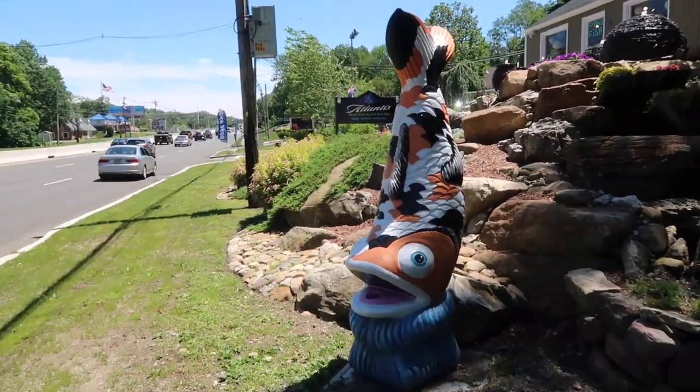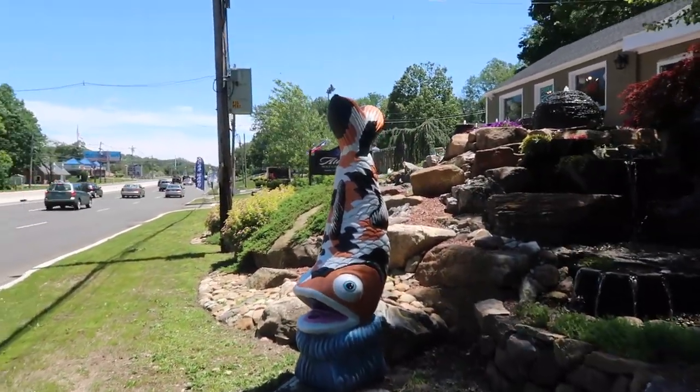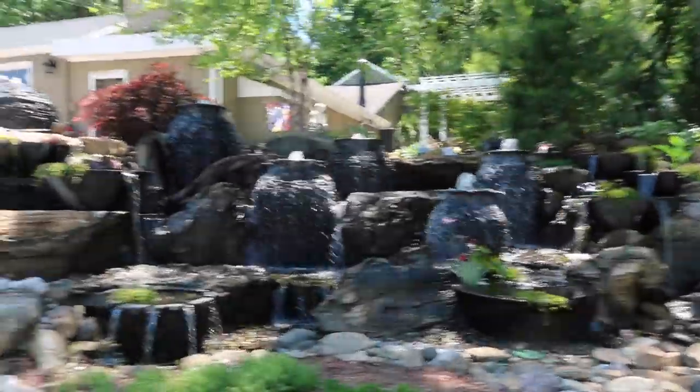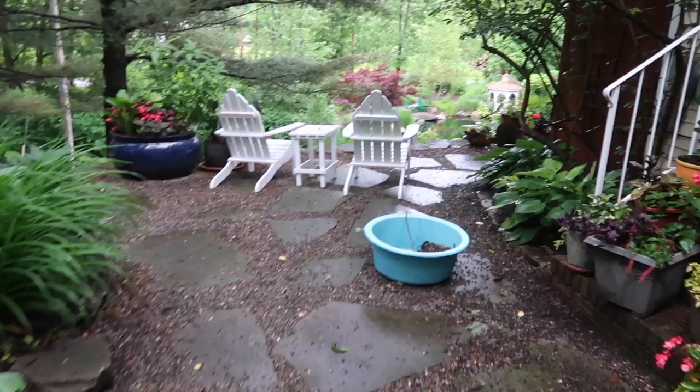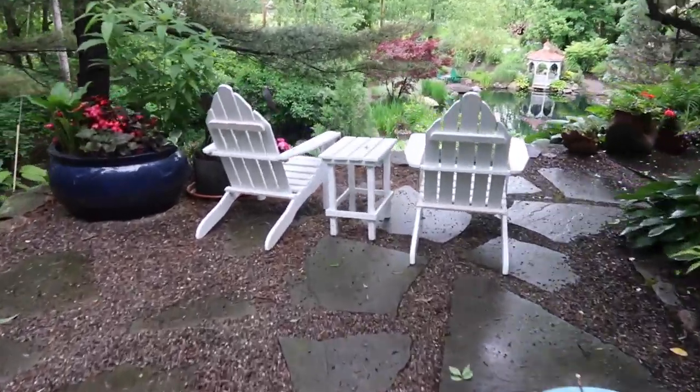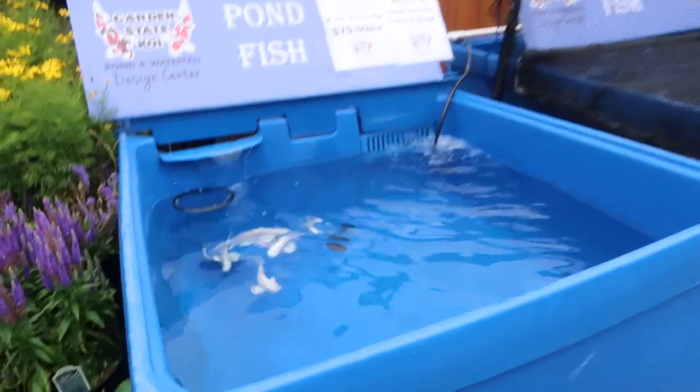A giant koi fish to let everybody know that they're selling fish here too — it's not just waterfalls. Who wouldn't want this cabin overlooking this pond? What you are about to see when you get to the chairs is unbelievable. Look at those platinum ogons.